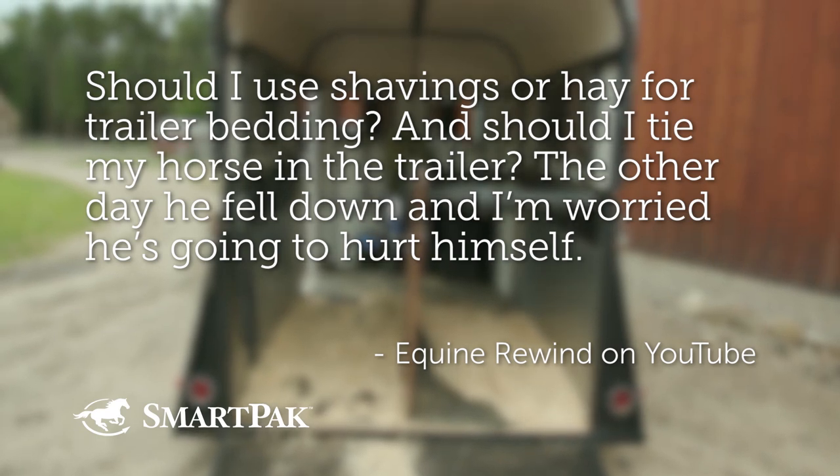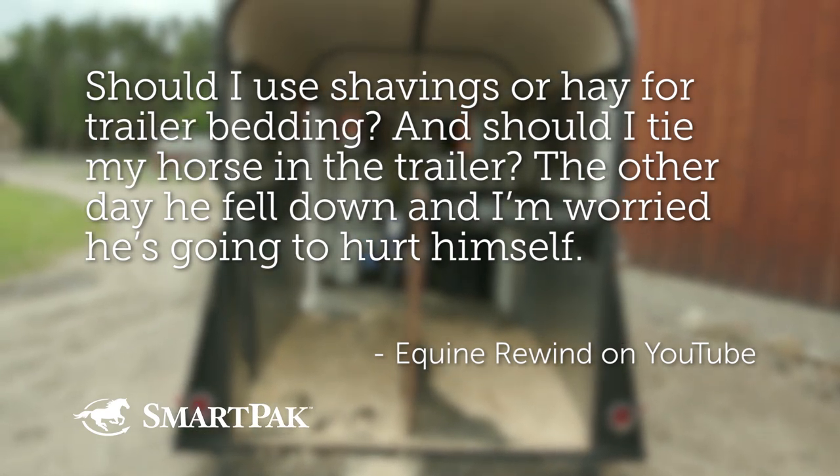Should I use shavings or hay for trailer bedding? And should I tie my horse in the trailer? The other day he fell down, and I'm worried he's going to hurt himself. So there are three questions: what bedding to use for trailers, should you tie your horse in a trailer, and why does a horse fall down in the trailer? We'll talk about all those.